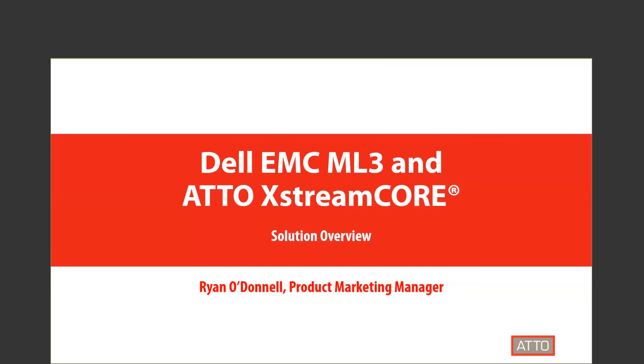Hello and welcome. My name is Ryan O'Donnell and today we'll be discussing a joint solution between Dell EMC and ADO Technology, featuring the Dell EMC Power Vault ML3 Tape Library and ADO ExtremeCore AD200. This session is being recorded and all attendees are on mute. If you have any questions during the presentation, please use the Q&A section of WebEx and I'll address all questions at the end. This webinar is scheduled for 15 minutes, but we have time allotted at the end to answer all your questions.